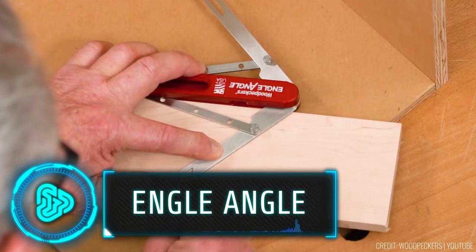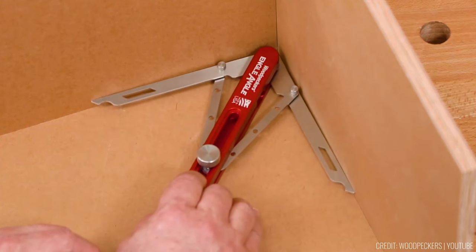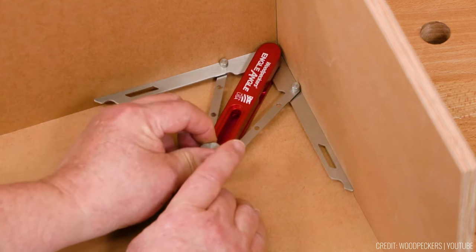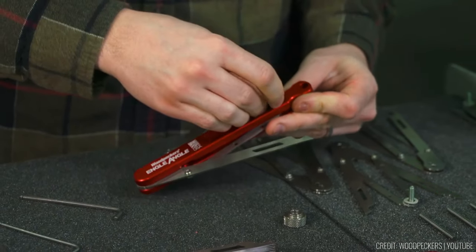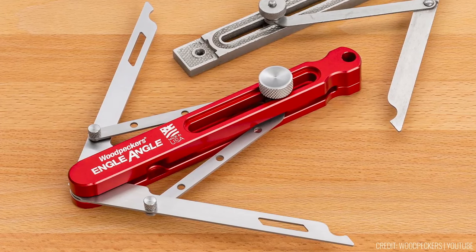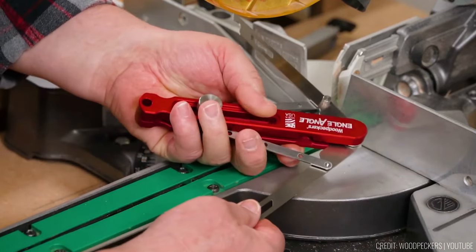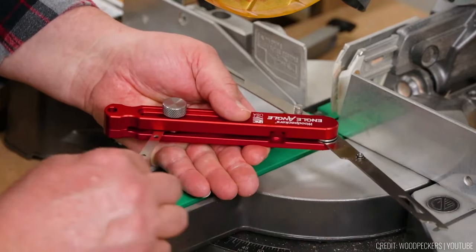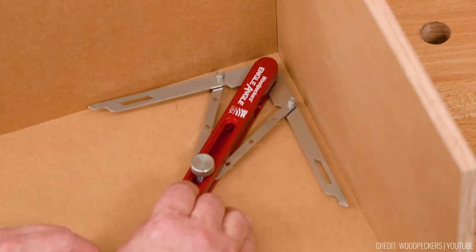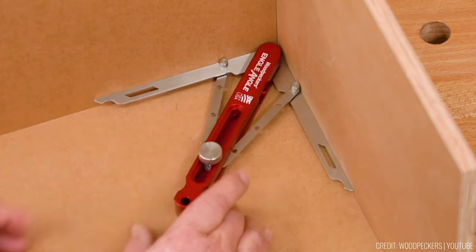For anyone who's ventured into precision carpentry, achieving the perfect angle can be a real puzzle — but here's a modern solution: the Engel Angle. It's a modern reinterpretation of a classic trim carpentry tool based on a 1903 patent, designed to make your job easier. This tool automatically bisects angles, making it ideal for mitering trim in established structures, and it excels in handling even seemingly close-to-90-degree corners, ensuring accuracy without the headache.